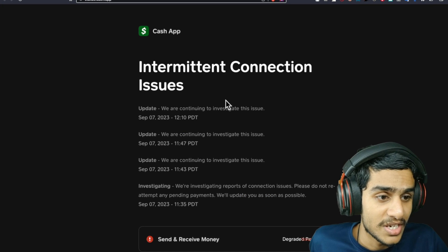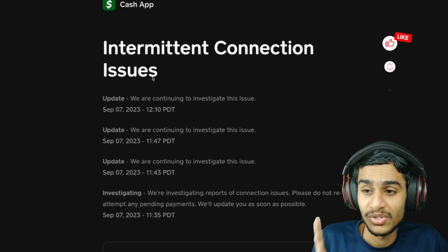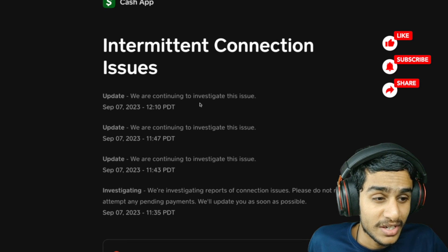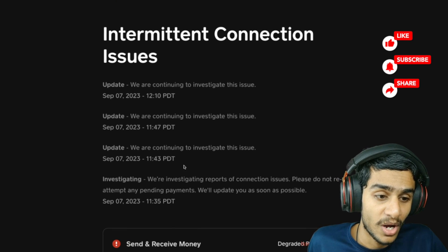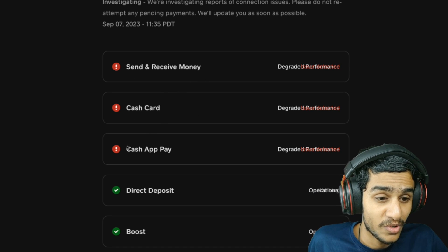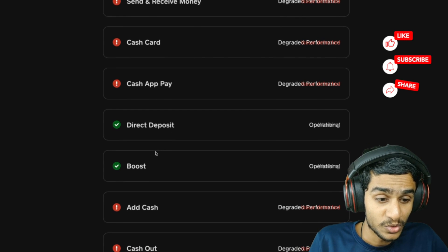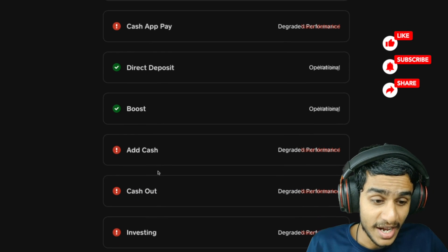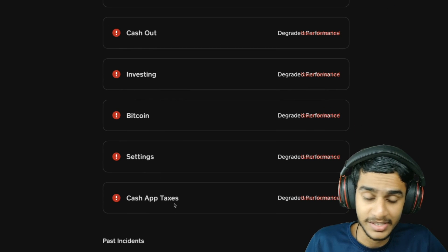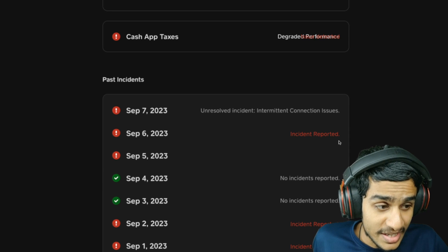On the status page, it shows 'Cash App intermittent connection issues' — they have acknowledged the troubles and are continuing to investigate. Currently you cannot send or receive money, the Cash Card is not working, Cash App Pay is not working, you can't use direct deposit or Boost, you can't add or withdraw cash, no investing, no Bitcoin, no settings, and Cash App Taxes is also affected.